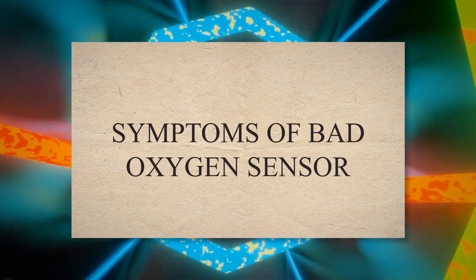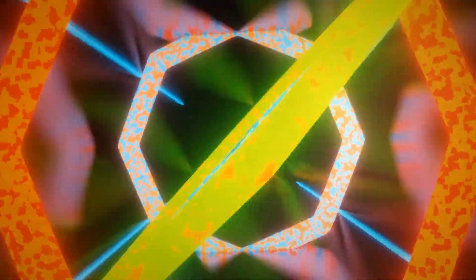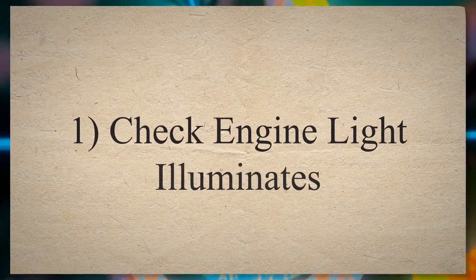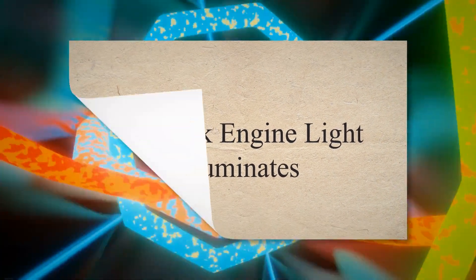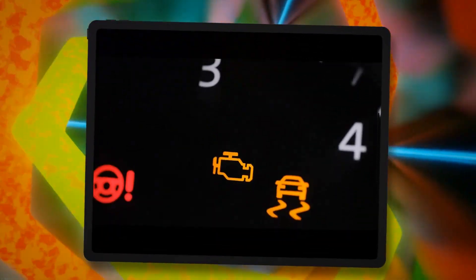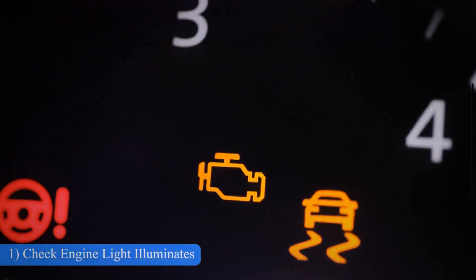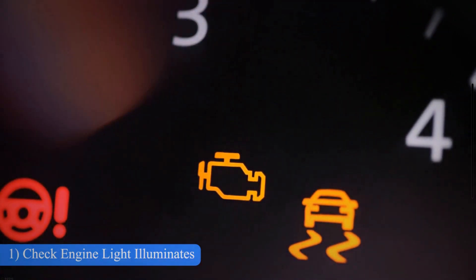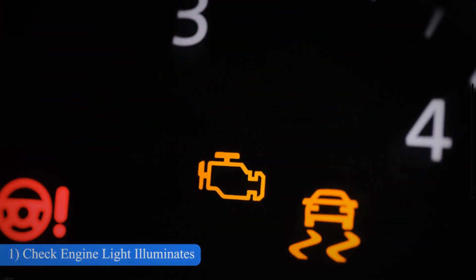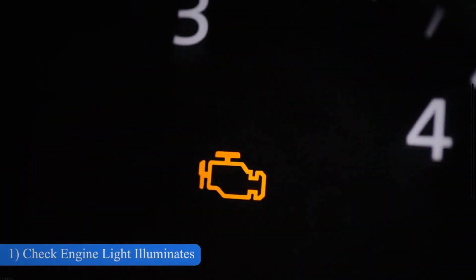Symptoms of a bad oxygen sensor. 1. Check engine light illuminates. An illuminated check engine light is one of the first symptoms of a faulty O2 sensor. In some cases, this may be the only noticeable issue, without any other evidence or signs of a faulty sensor. When the oxygen sensor goes bad, the check engine light may illuminate along with a specific trouble code.